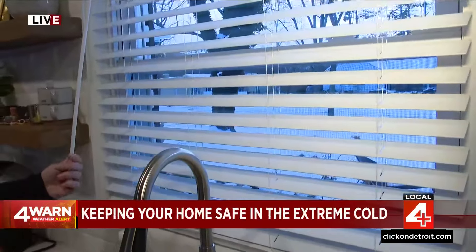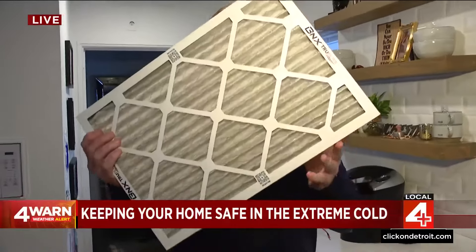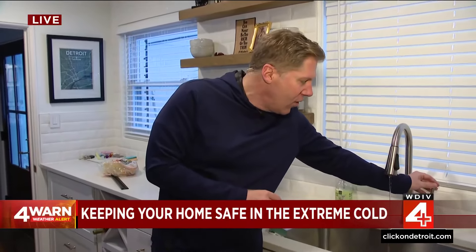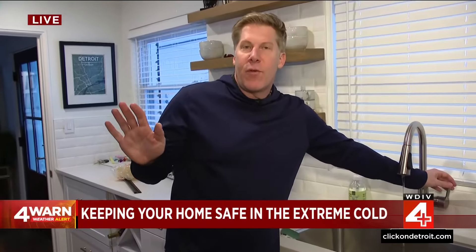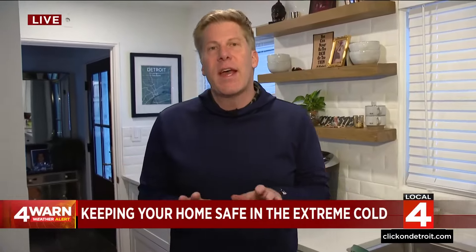Keeping those curtains closed is another layer of insulation. The blinds are another good tip, and those dirty filters — get rid of those. And if you're going to be out of town for an extended period of time, just a slow drip from the faucet alone could help keep the water flowing throughout the entire house and avoid frozen pipes, which can be a huge problem. We'll put all this information on the Help Me Hank page at ClickOnDetroit.com.